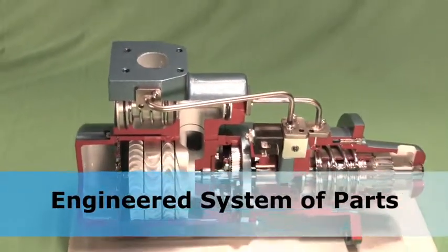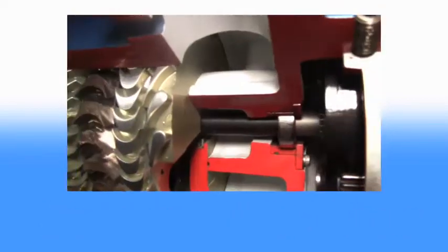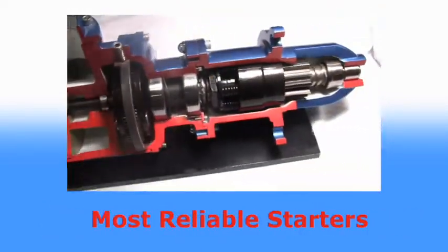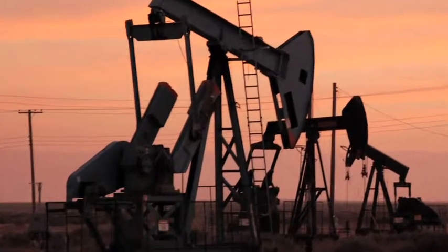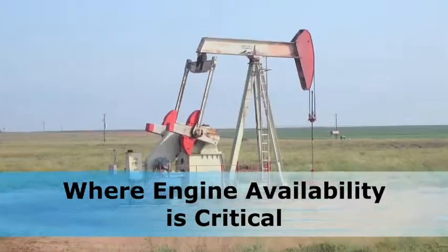I think the answer is the way our parts are engineered to work together. It's not just one thing, it's an interrelated system that makes TDI Turbo Twins the best performing, most reliable starters in the industry. The people who choose TDI Turbo Twin choose it because they absolutely need their engine to be available at the critical times they need it.